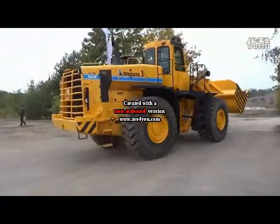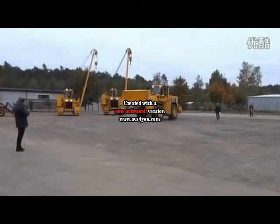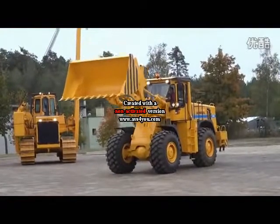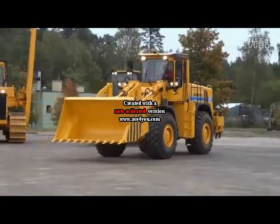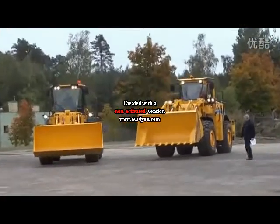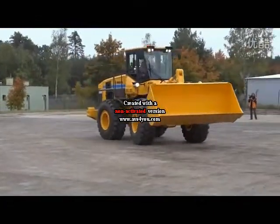The WL-50 wheel loader is a machine well known, especially in Europe and in former Russian countries. This machine has been sold in more than 30,000 units all over the world. It's powered with a QSB 8.3 CANIS engine delivering 227 horsepower.